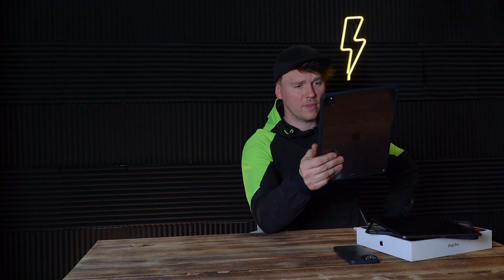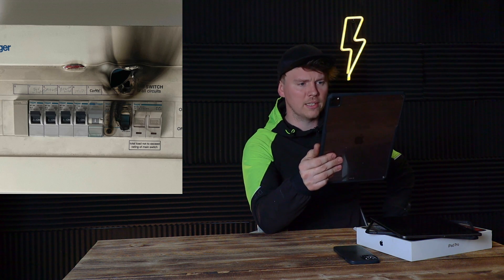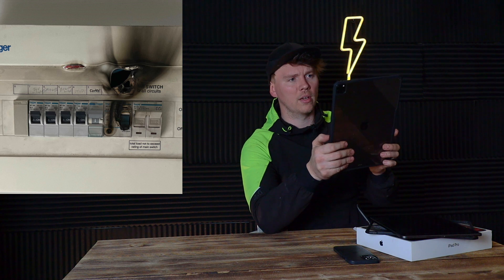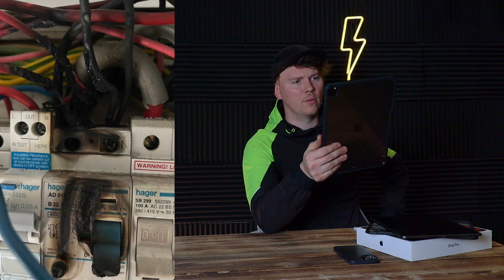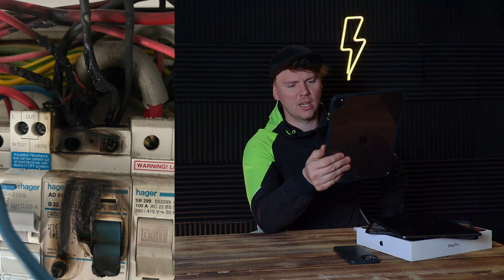Next one is from Essex Electrician — thank you very much. He sent a picture of a fuse board that's started to melt through thermal damage. He wrote on the message that this had passed an EICR two weeks prior. So the front of the board has started to melt through, there's a bit of red cable started to burn its way through, and on the inside the cables going down into the RCD have well and truly scorched themselves and melted, starting to deform the RCD itself. Massive no-no.